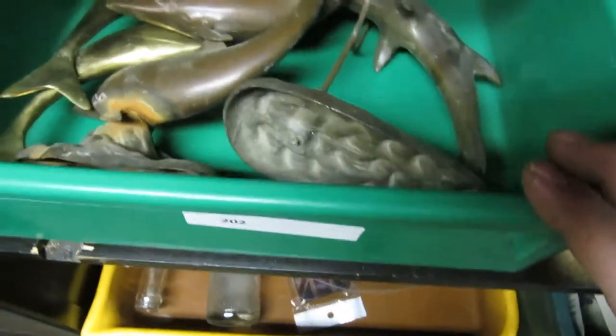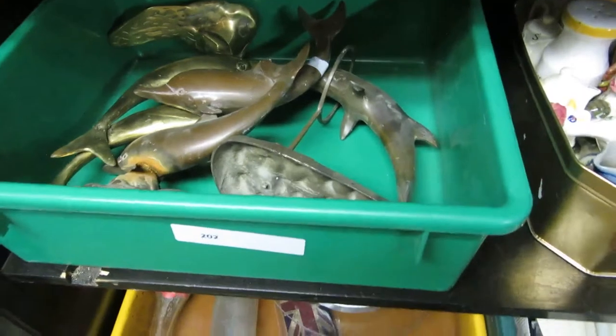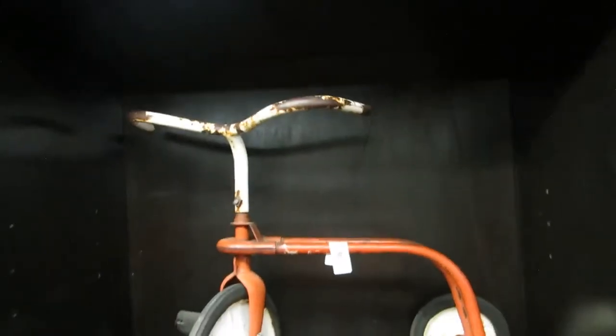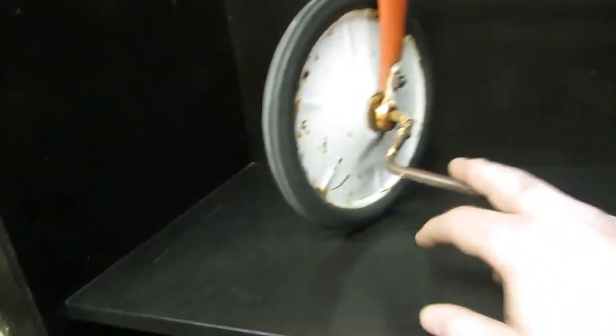We got some brass — maybe even some copper. We have some egg things and salt and pepper. And we have an old 1910-1920 tricycle — there's no seat, and there's a missing paddle.